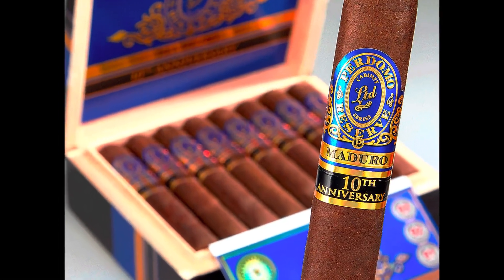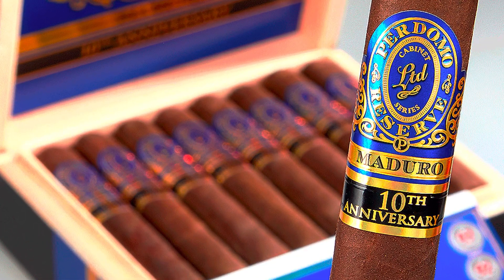This episode we've decided to highlight the Perdomo Reserve 10th Anniversary Maduro. This particular line has two or three others that go with it — they've got the Champagne, the Connecticut, and the Habano.